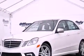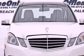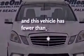Also included are a passenger-side vanity mirror, an anti-lock braking system, a keyless entry system, and this vehicle has less than 15,000 miles.